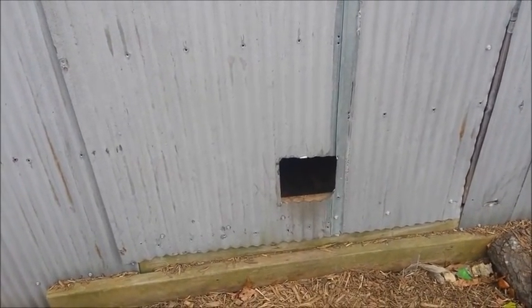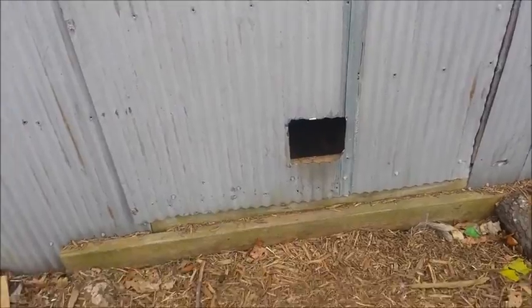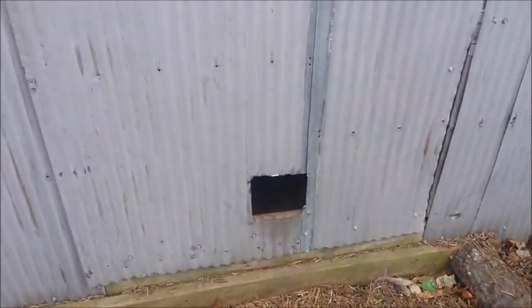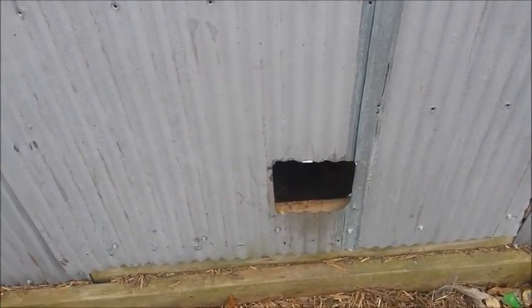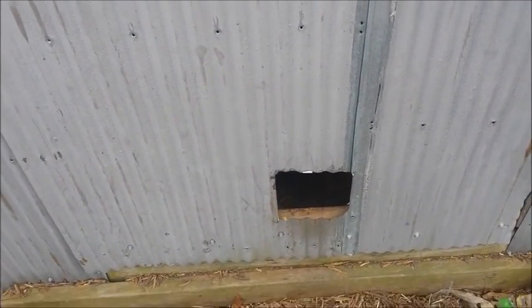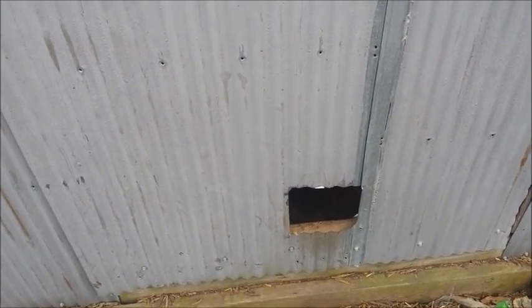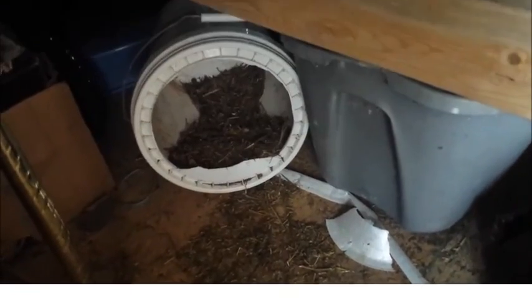We had real trouble with the chickens getting into the cat hole in the shed and going in there and hiding their eggs under the shelves. So I made a nest box in there — a little spot for them to lay their eggs while they're free-ranging so that we can gather them.